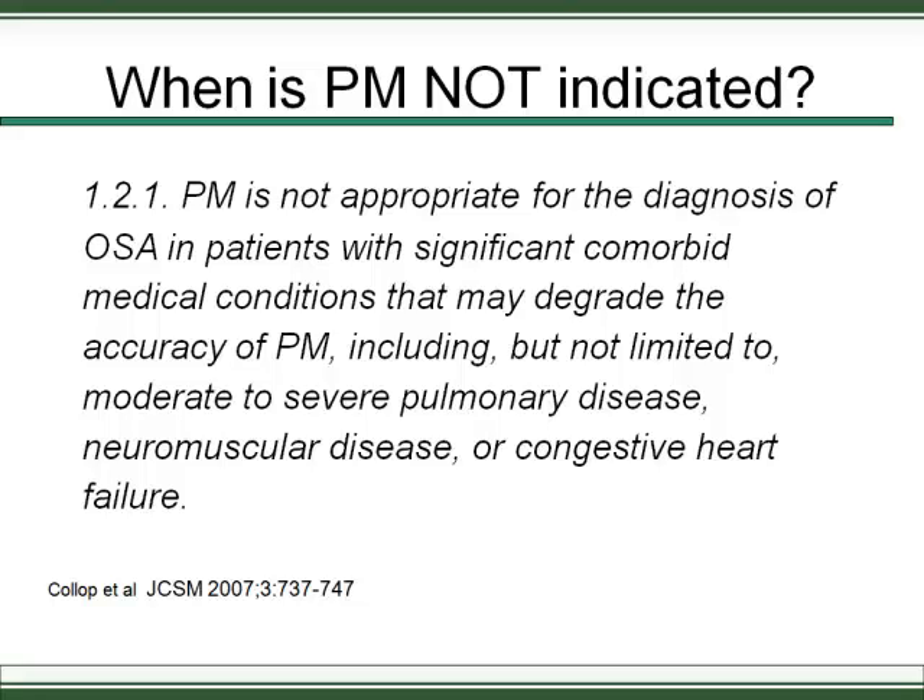With congestive heart failure, patients may have central apneas and Cheyne-Stokes breathing. Even if portable monitoring picks that up, you're not going to put such a patient on an auto titrator. These patients are not just poor candidates for portable monitoring — they're poor candidates for anything other than a PSG titration. If a PSG titration is needed, a split study would likely be the better approach.